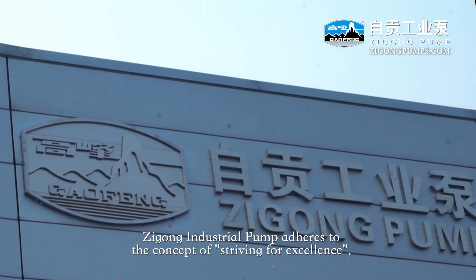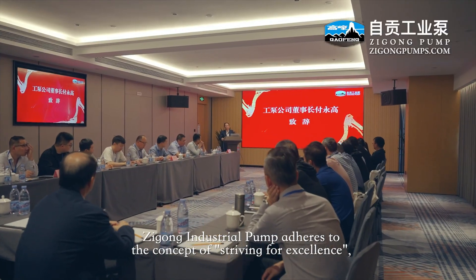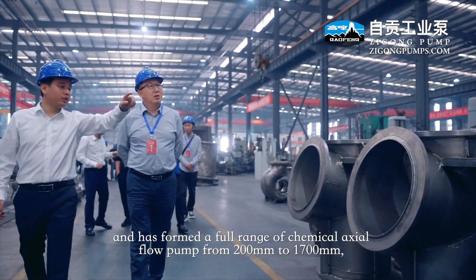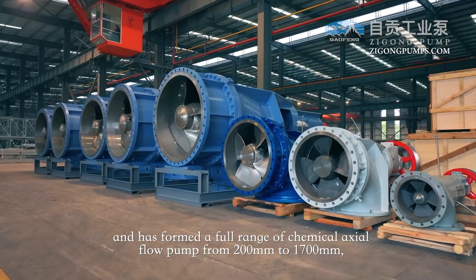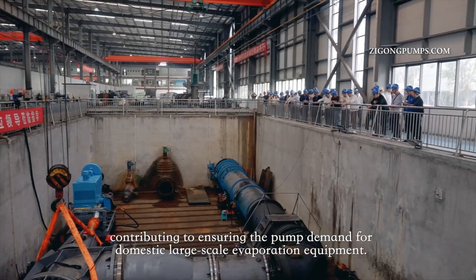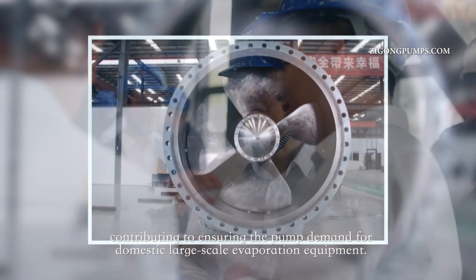Zikong Industrial Pump adheres to the concept of striving for excellence, keeping pace with the industry, and has formed a full range of chemical actual flow pumps from 200 mm to 1,700 mm, contributing to ensuring the pump demand for domestic large-scale evaporation equipment.